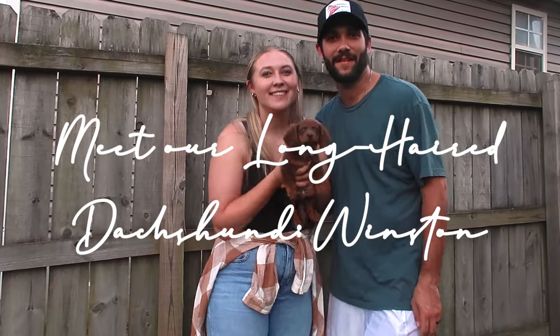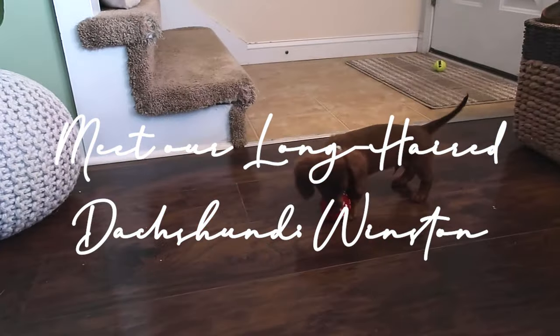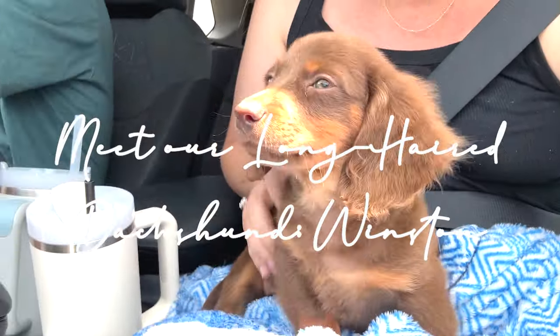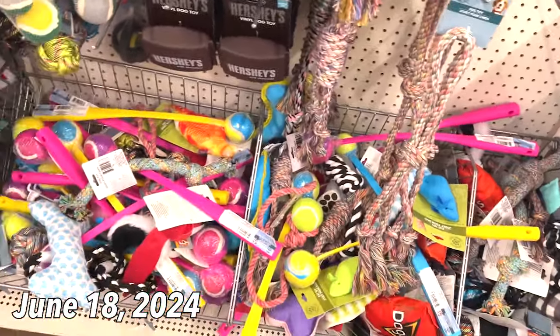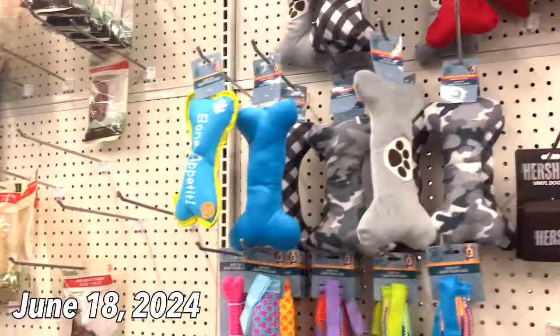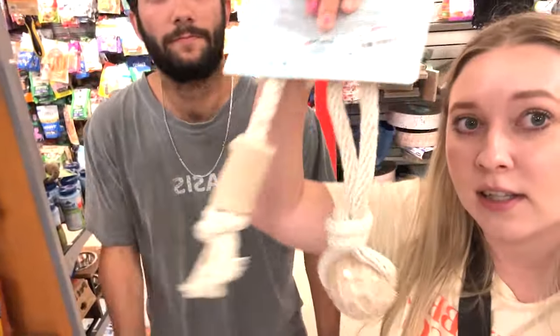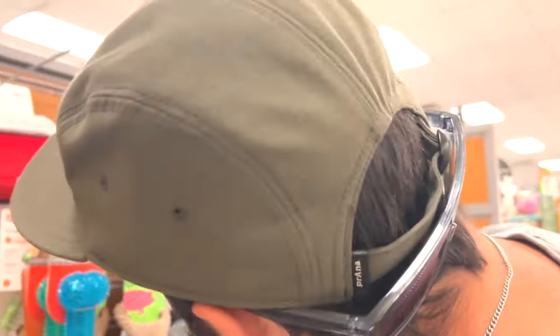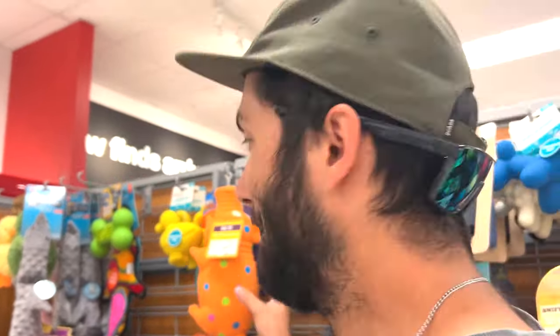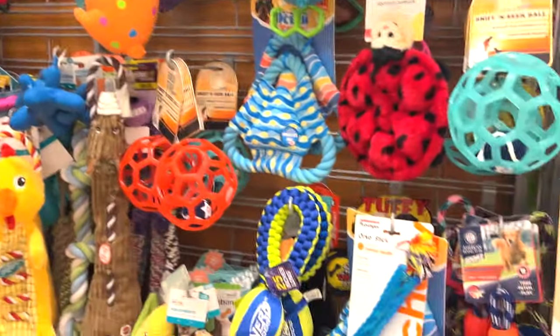We are on our way to pick up a puppy. We're at the Dollar Tree — not a lot of choices. We got these. Good start. We're shopping for dog toys, and some of them make the weirdest noises.